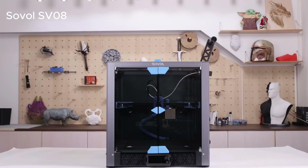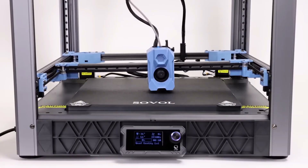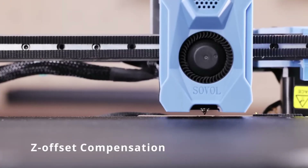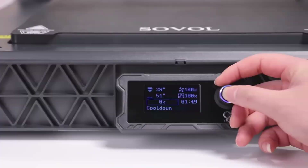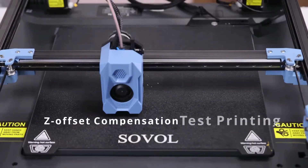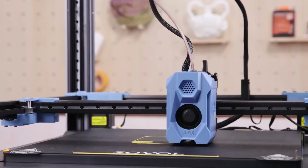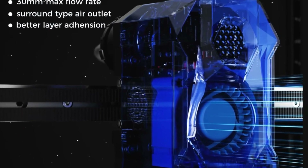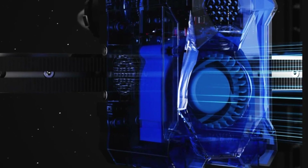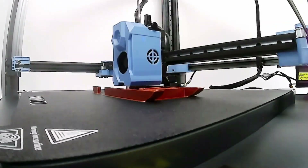The Sovol SV08 stands out with its dual extruder feature. Being able to print with two different filaments simultaneously allows you to create multi-color and multi-material projects. If you enjoy working on complex models, this printer gives you incredible flexibility. With its large print area, durable metal frame, and automatic bed leveling, the SV08's performance is top-notch. Additionally, the touchscreen and filament sensor ensure a smooth user experience.